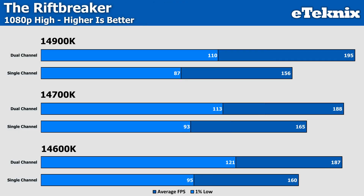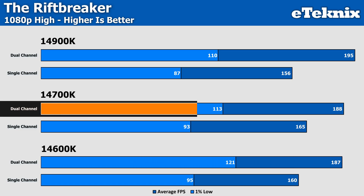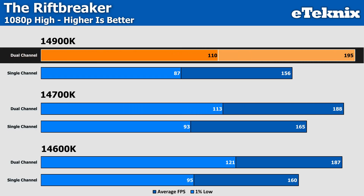Lastly, in the Riftbreaker, we find the 14600K packing another 17% more performance in the averages and 27% more in the lows when comparing single channel to dual channel, while the 14700K sees a slightly lesser jump of 14% in the averages and 22% in the lows. The i9-14900K sees the biggest jump here with 25% faster performance in the averages and 26% in the lows — which on an RTX 5090 looks very impressive, but as you scale it down, that could actually make the game move to a higher state of playability that just wasn't there before if utilizing a lower end GPU.